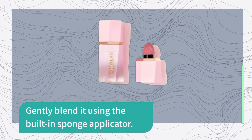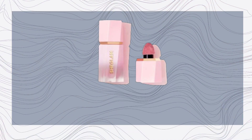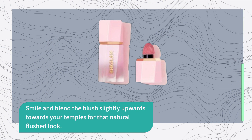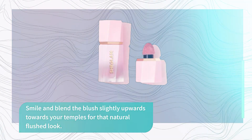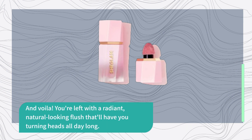Gently blend it using the built-in sponge applicator. You can build up the color for your desired intensity. Smile and blend the blush slightly upwards towards your temples for that natural flushed look. And voilà! You're left with a radiant, natural-looking flush that'll have you turning heads all day long.